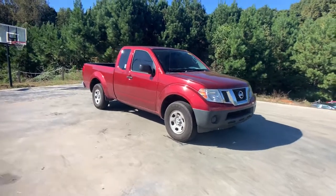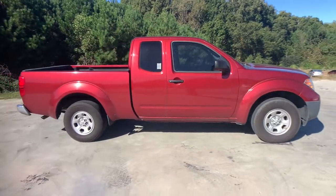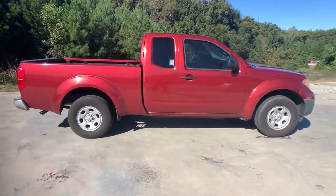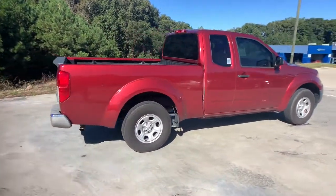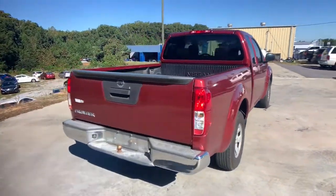Get into the 2013 Nissan Frontier. With less than 90,000 miles on the odometer, this vehicle provides excellent value. You'll be ready for the job or off-road recreation in this remarkably affordable Frontier.